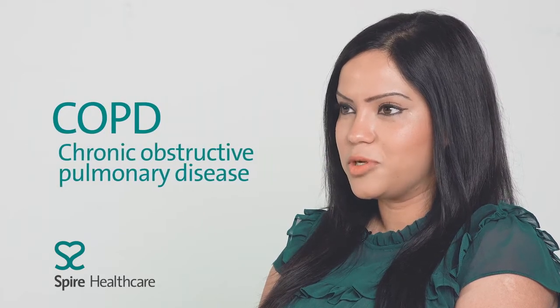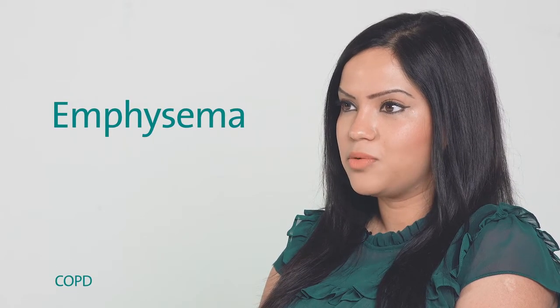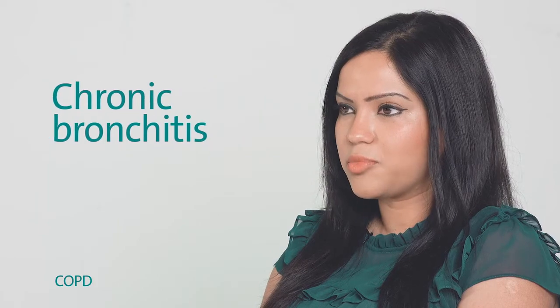COPD is chronic obstructive pulmonary disease and it's a group of disorders that cause breathing difficulties. It includes emphysema, which is damage to the air sacs within your lungs, and also chronic bronchitis, which is persistent inflammation of your lungs.